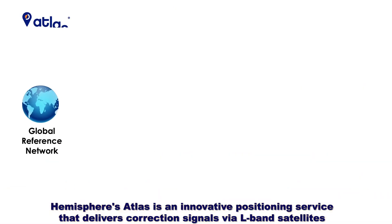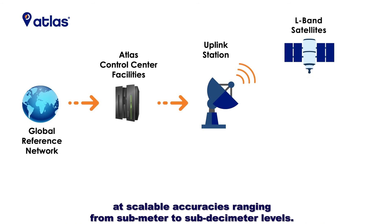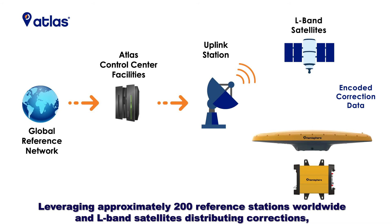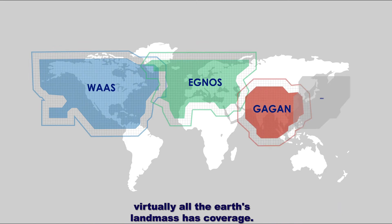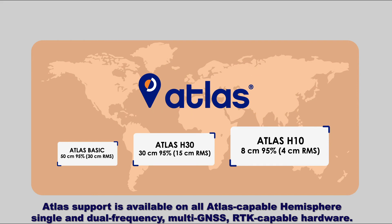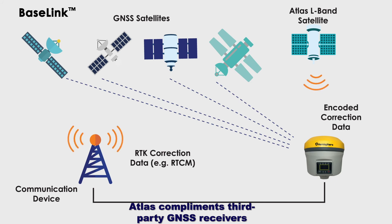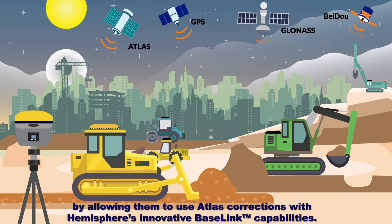Hemisphere's Atlas is an innovative positioning service that delivers correction signals via L-band satellites at scalable accuracies ranging from sub-meter to sub-decimeter levels. Leveraging approximately 200 reference stations worldwide and L-band satellites distributing corrections, virtually all the Earth's landmass has coverage. Atlas support is available on all Atlas-capable Hemisphere single and dual-frequency, multi-GNSS, RTK-capable hardware, and it complements third-party GNSS receivers by allowing them to use Atlas corrections with Hemisphere's innovative base-link capabilities.